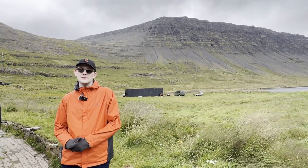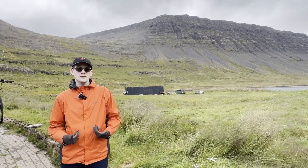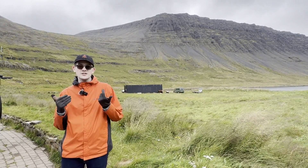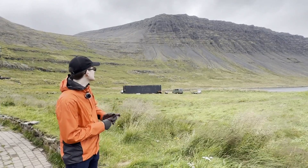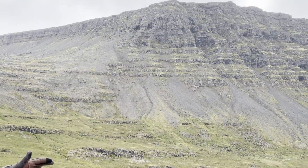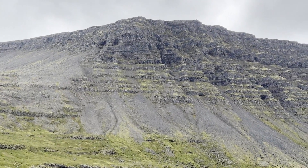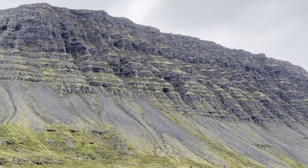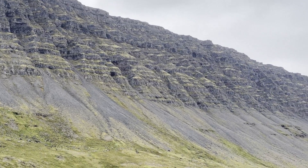Hello, this is GeologyHub and today I'm in the west fjords of Iceland in the far northwest of the country. What we are looking at is a cluster of stacked basalt layers between 14 and 16 million years ago, and we are in the U-shaped valley of a glacially carved fjord.